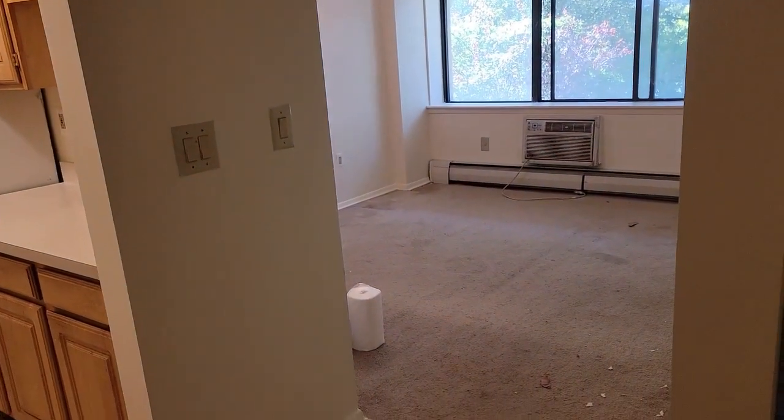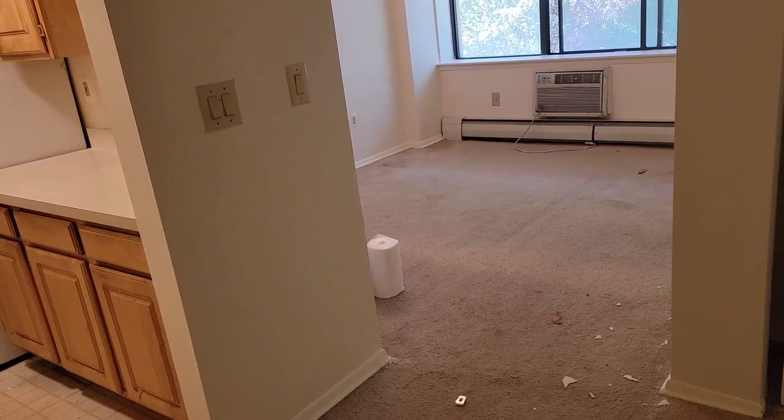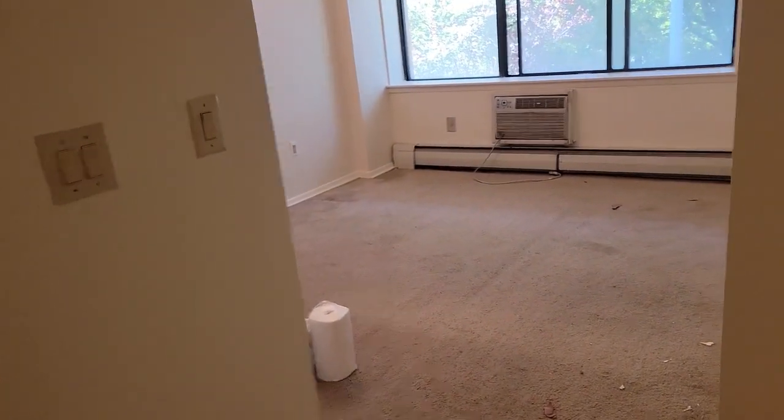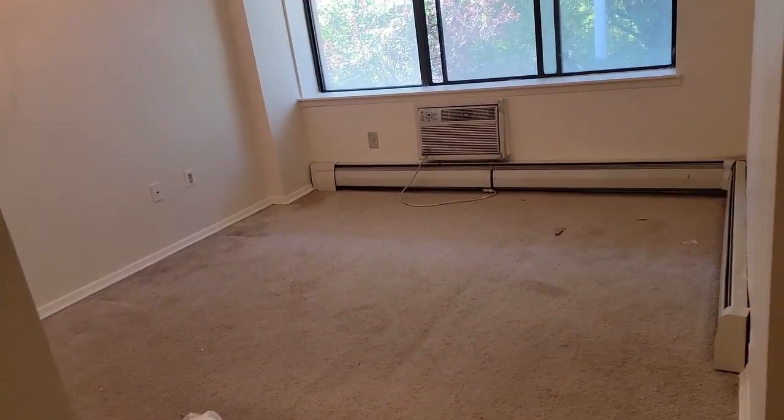Today we're in the Pelham Bay area of the Bronx and we're going to take a look at a wonderful two-bedroom, one-and-a-half bath apartment in Pelham Bay.